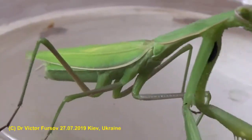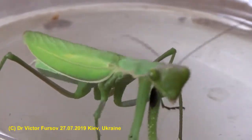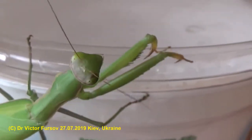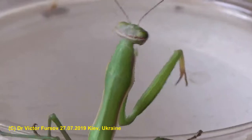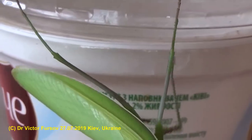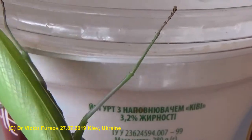Greetings from Kyiv, the capital of Ukraine. My name is Viktor Fusov and today is July 27th, 2019. Today I'm trying to show you this interesting insect — this is a Praying Mantis, a very common insect in many countries including Ukraine.